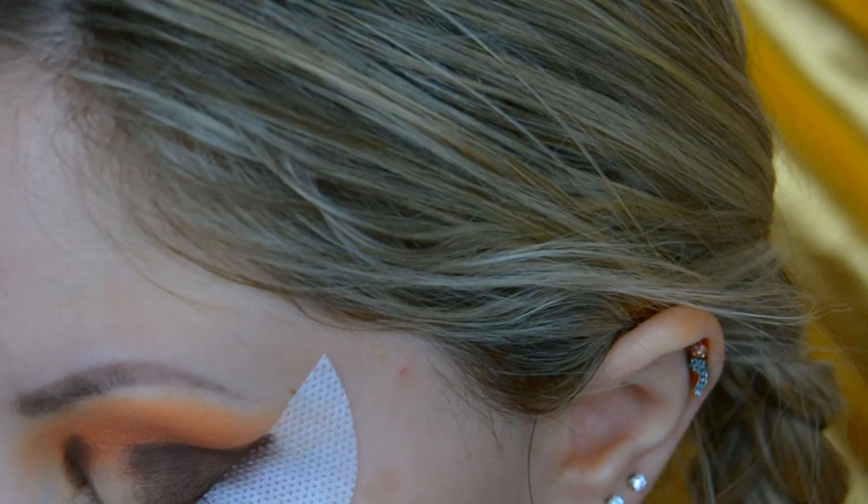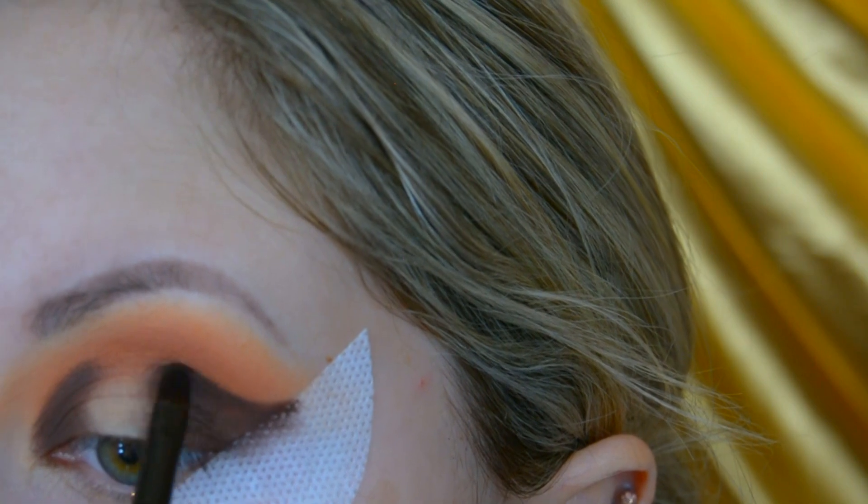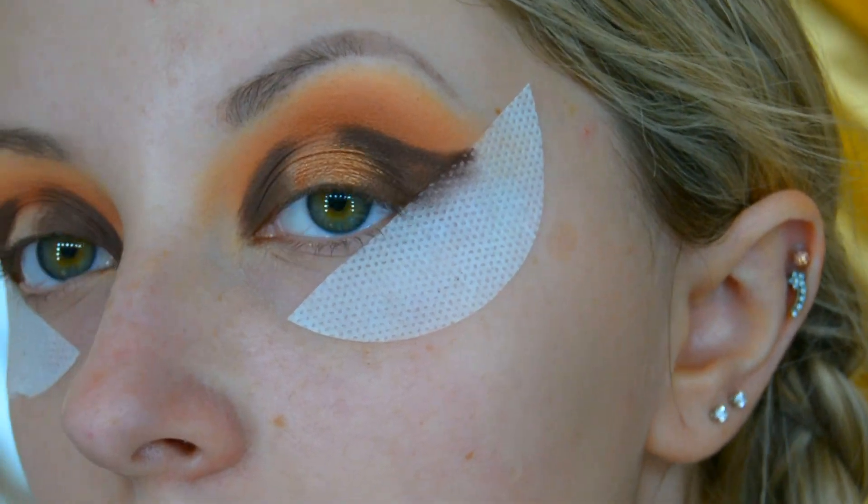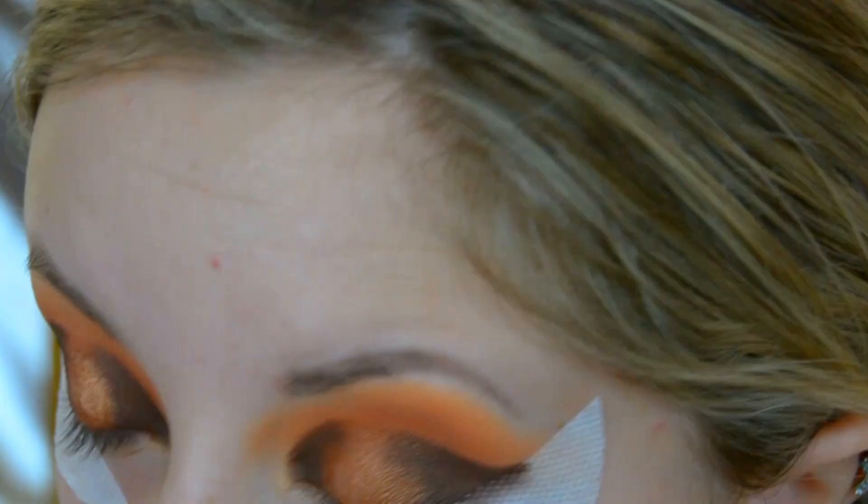I apply the Teddy Bear shade on the outer corner first, leaving the centre free, and then do exactly the same to the inner corner. I then wanted to make this into a wing, so I cut up some eyeshadow guards, applied them to my face, and went over with the Teddy Bear eyeshadow to create the wing. I then filled in the centre of the spotlight eye with the shade Giraffe.